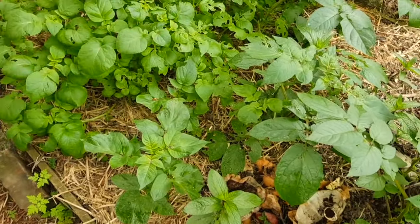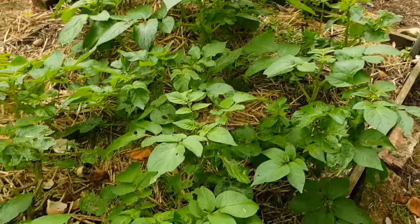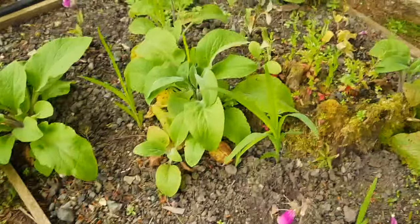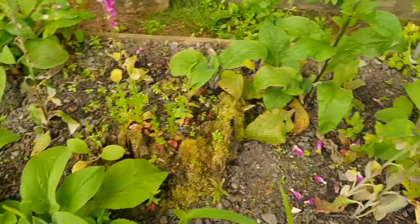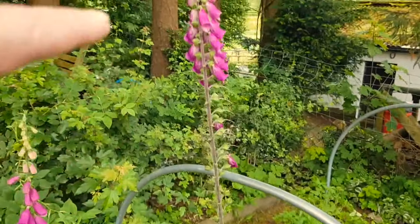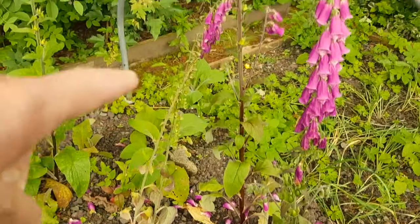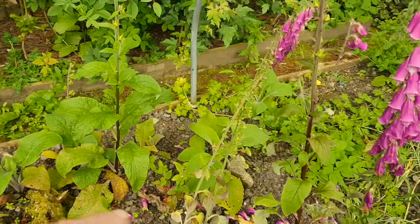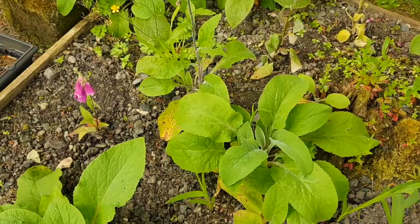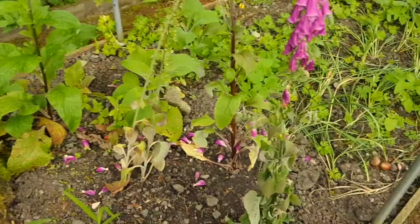We've got a few slug damage on this side, but these ones on the other side — wow, they're looking really good. These foxgloves that I saved the other day from around the other side — look, they're a bit flagging but this big one I dug out is doing alright. These ones are going to seed now, which is what we wanted. And the little weenie ones are doing alright as well. All these other foxgloves are ones I've put in here from other areas of the garden — so this is my sort of foxgloves bed.